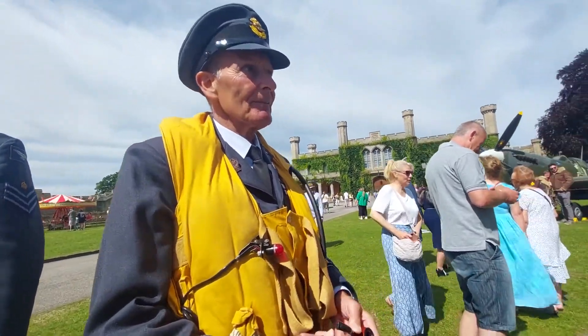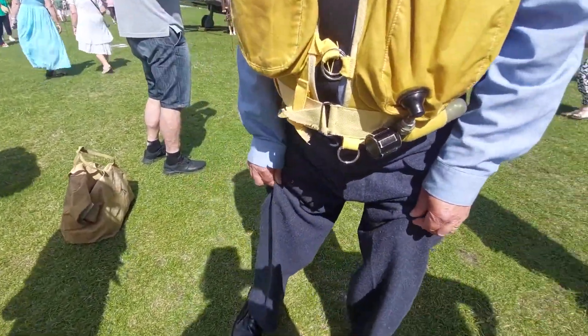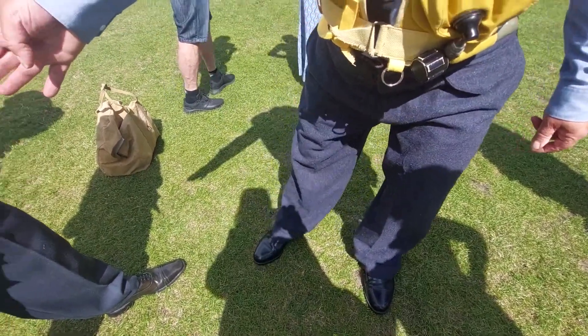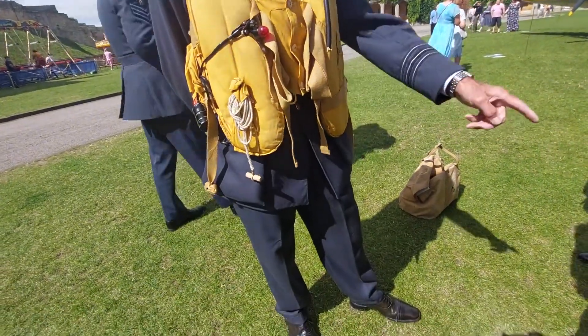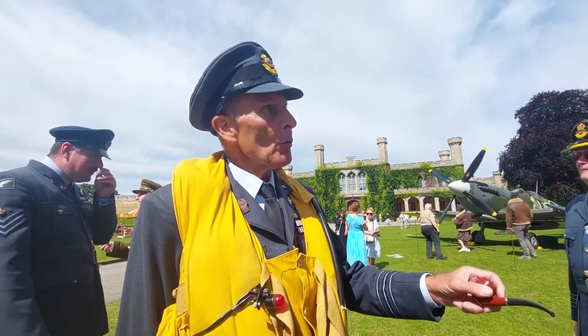Douglas Bader's — the different uniforms — I can tell you this is what they call the wool serge uniform. This is the heavier, more officer's one. Trevor can tell you more about that one. That's a bomber crew uniform from 1941 onwards.